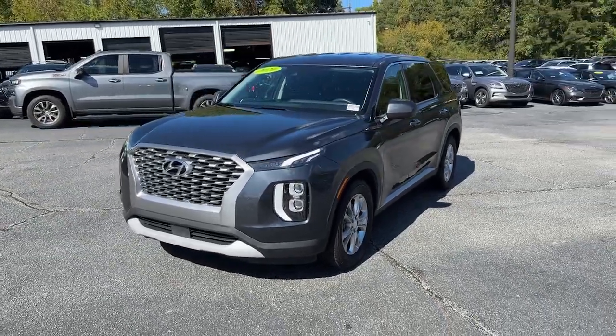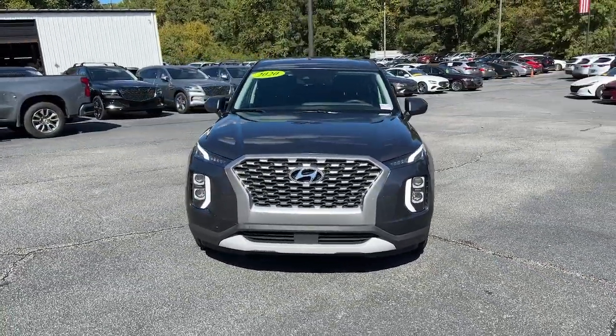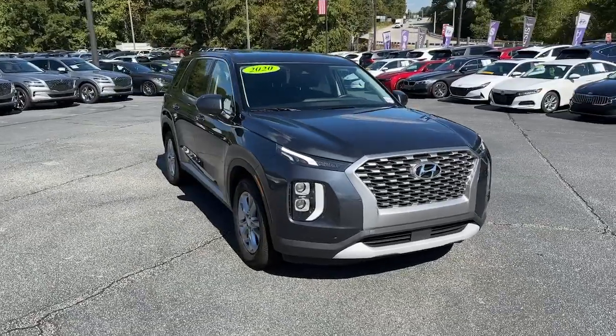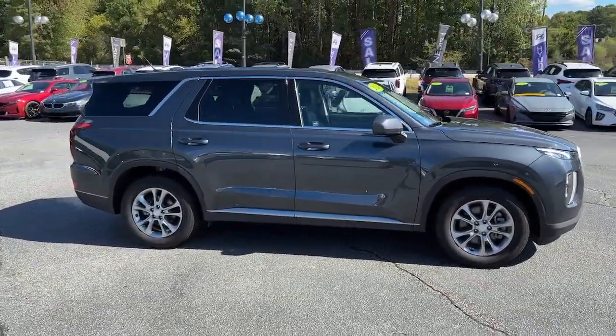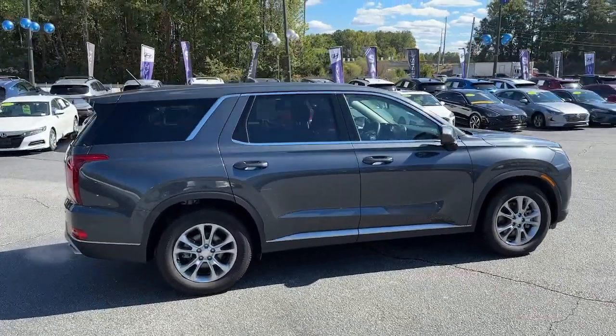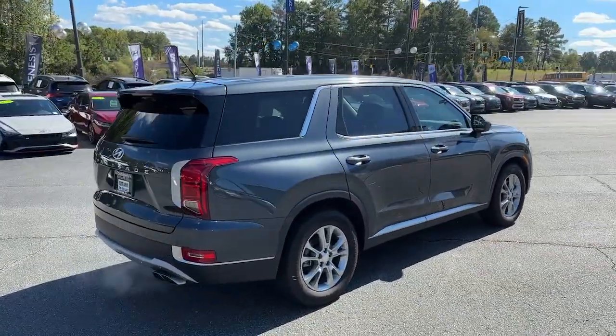Looking for your dream car? It could be the 2020 Hyundai Palisade. With less than 60,000 miles on the odometer, this vehicle provides excellent value. This boldly styled, highly capable Palisade is an outstanding value.